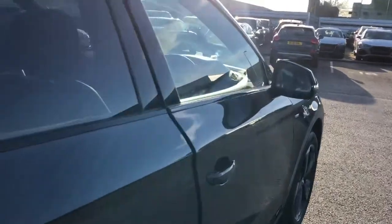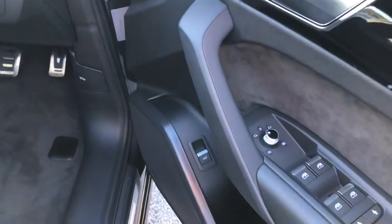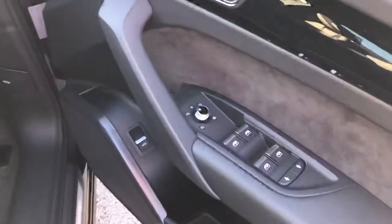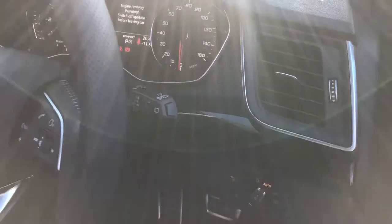Moving to the front of the vehicle — inside we have the electrically adjustable heated exterior mirrors, electric windows in the front and rear with the child lock option, high gloss black inlays, and automatic headlights and wipers for your convenience.